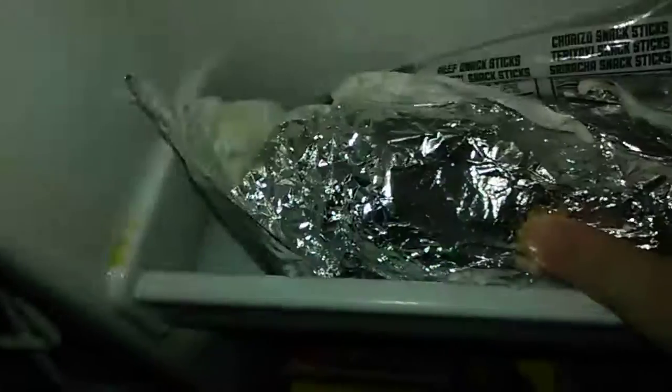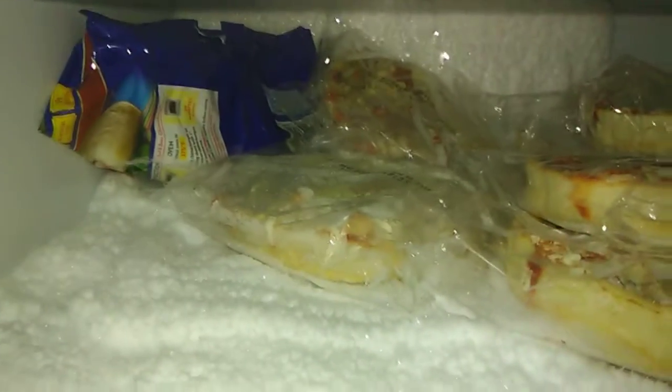Then we have a little burrito I need to finish, some soy milk, ranch. And then in the freezer we have pizzas and burritos. That's it.